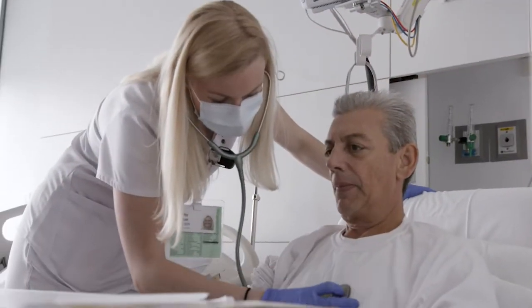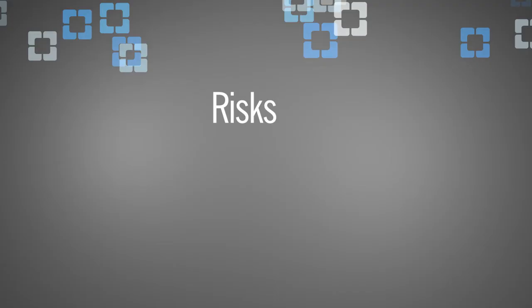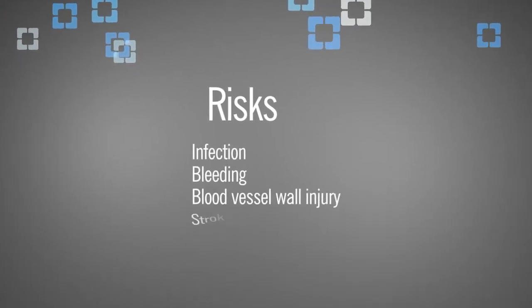We ask people to stay overnight to watch for any issues, and most patients are released the next day from the hospital. In terms of the risk of the procedure, there is a small risk of infection, bleeding, and there is some risk of injuring the blood vessel wall and stroke.